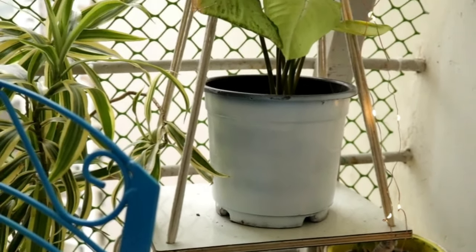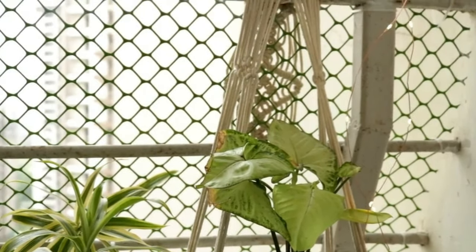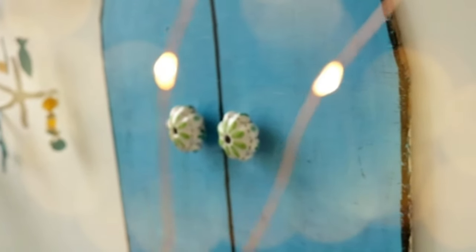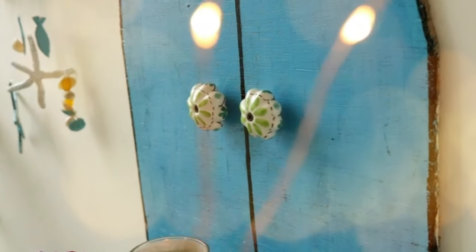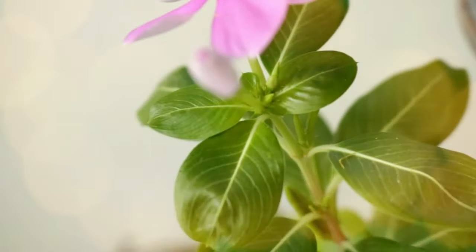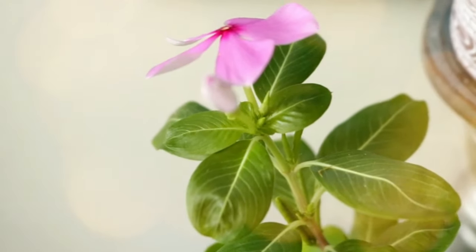Hanging shelves can be a savior if you want to create some extra space for pots in small balconies. Santorini is incomplete without some pink flowers, so here is my little sadabahar adding a Santorini touch to my little balcony.